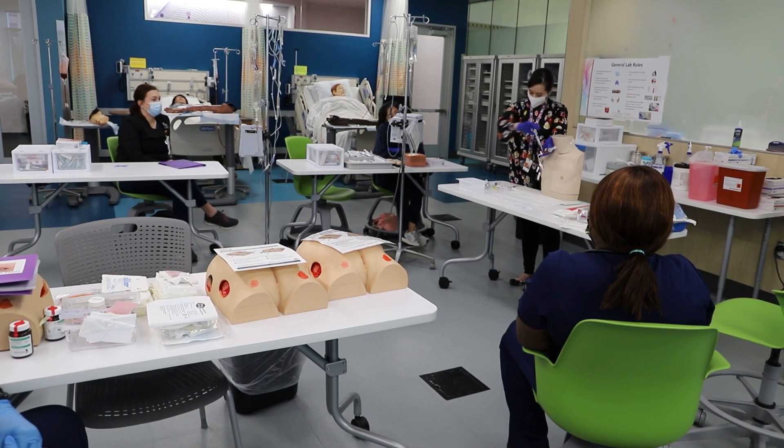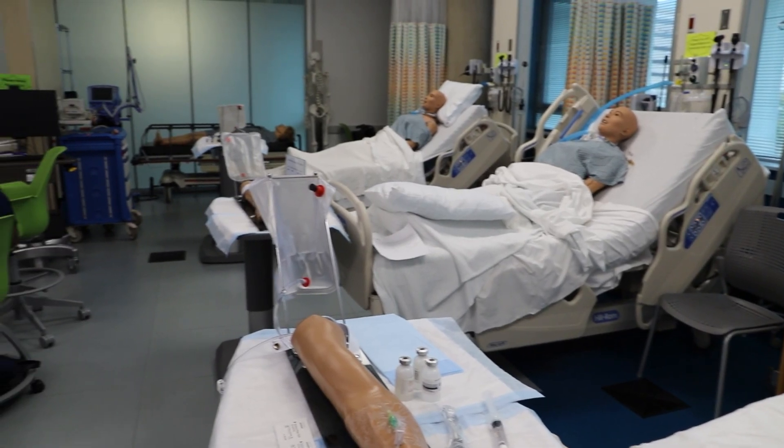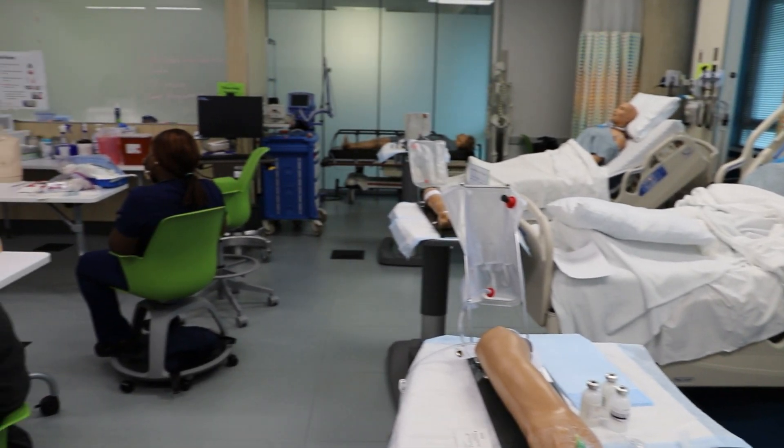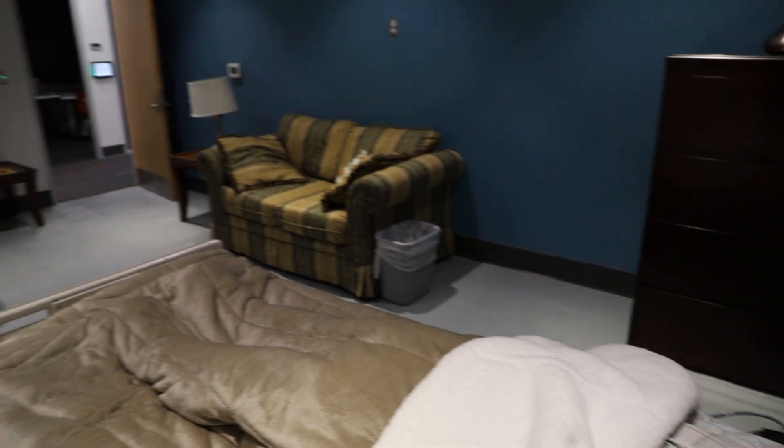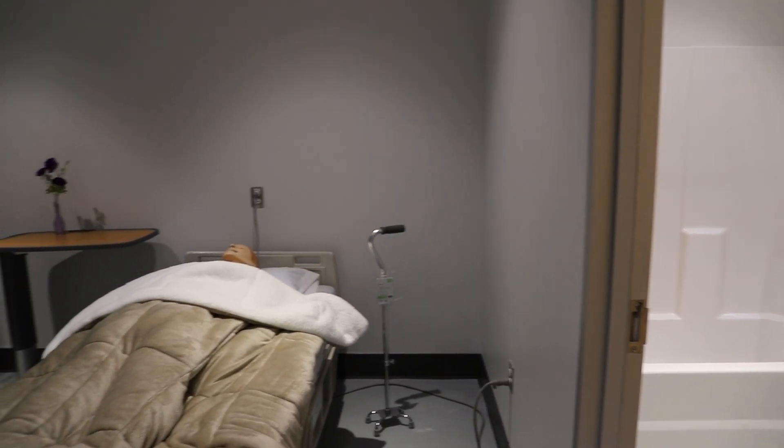Down the hall, the four large ward-style rooms can be configured for students to practice a wide range of skills. An apartment within the sim lab simulates the environment that a home health nurse might encounter.